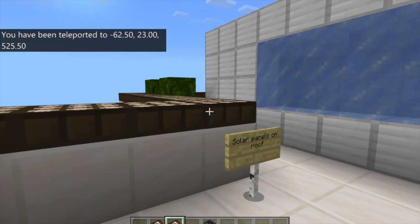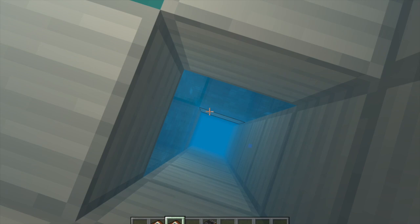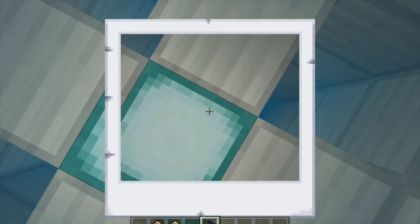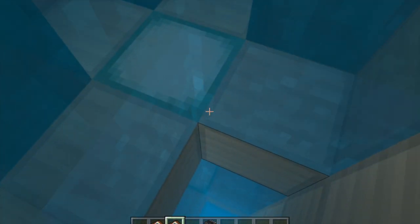Since Singapore cannot harness hydroelectricity conventionally, we use water turbines in pipes transporting clean water, harnessing the potential energy of the water flowing from the rooftop to lower floors. Energy produced will power the building so that it is self-sustaining.